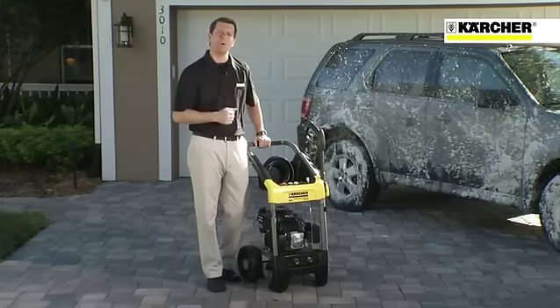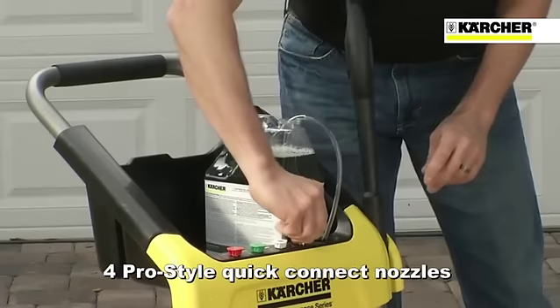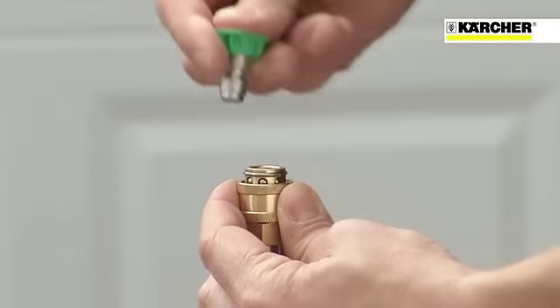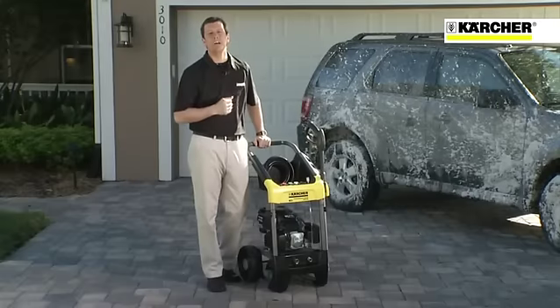And to make this unit even more versatile, the Kärcher G2500DC comes with four pro-style quick-connect nozzles to tackle any cleaning job, from light maintenance cleaning on your home to cleaning your vehicle to stain removal on your driveway.